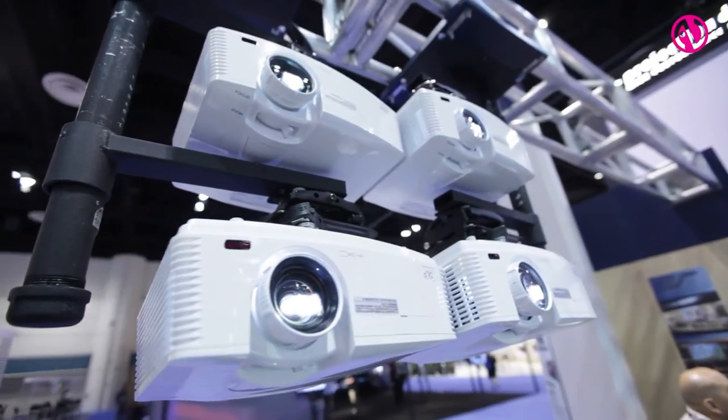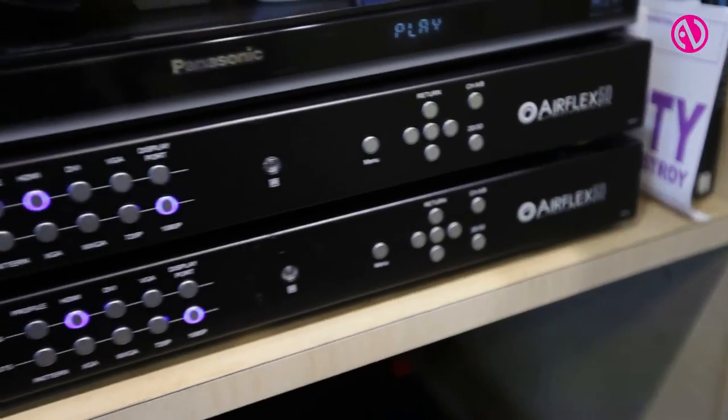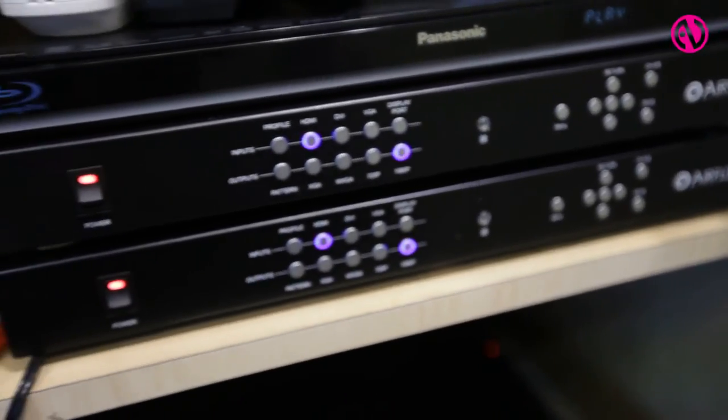Well we solved that with our sister company AirFlex 5D, where you can combine four regular projectors into one image. That includes edge blending, video wall, geometric correction for curved or dome screens, and of course the enhanced brightness.